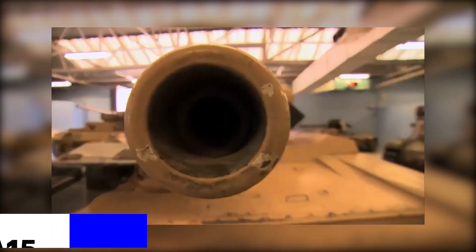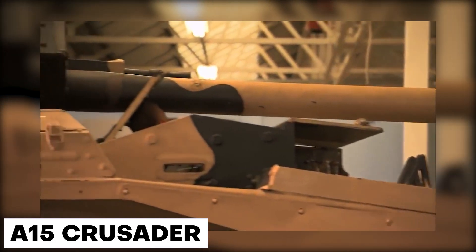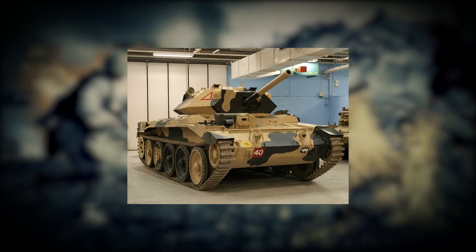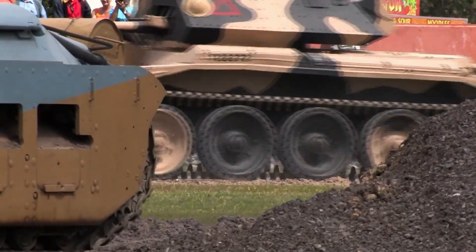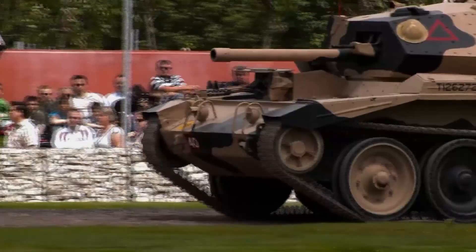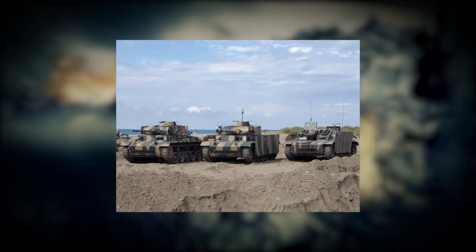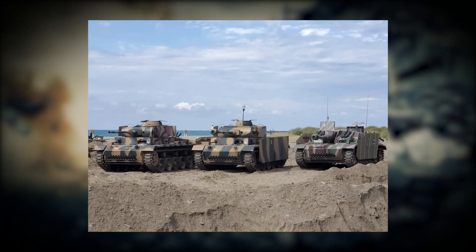The Tank Cruiser MK7 or A15 Crusader was a primary British cruiser tank of the early Second World War, and it was possibly the most important British tank of the North African campaign. The Crusader's mobility made it popular among British tank crews, and once equipped with the Ordnance QF 6-Pounder main gun, it was more than a match for the early Panzer III and Panzer IV tanks it encountered in combat.